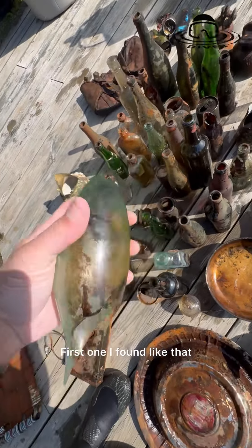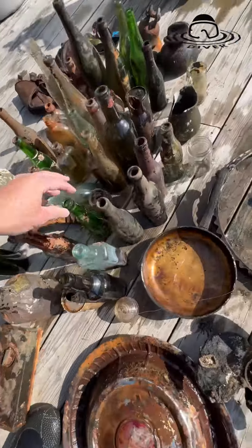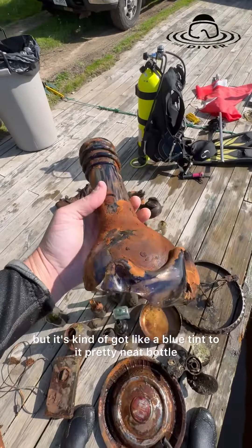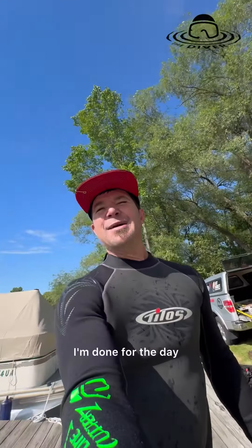I don't know what it says on it — Indian Sagwa, Healy and Bigelow. Found one of these torpedo bottles but it's broken — first one I found like that. Much more Coke bottles, ginger ale bottle, 7-Up bottle, pretty neat. A bunch of other random stuff — have no idea what this is, but it's got kind of a blue tint to it, pretty neat. And just a bunch of other wine bottles.